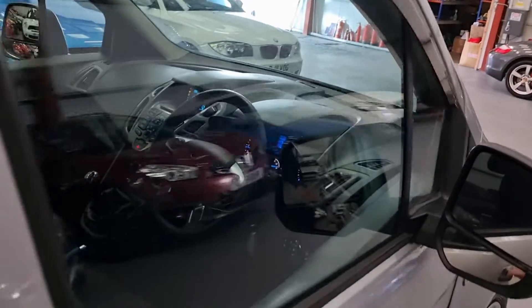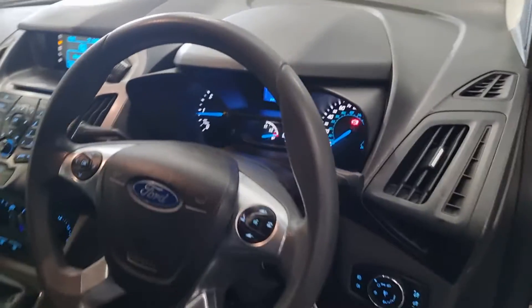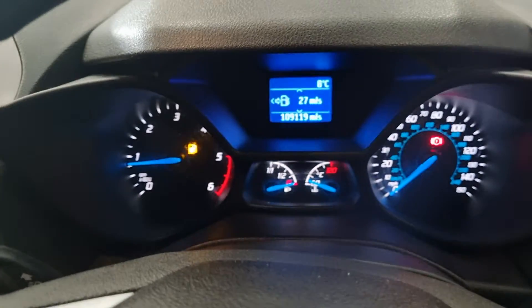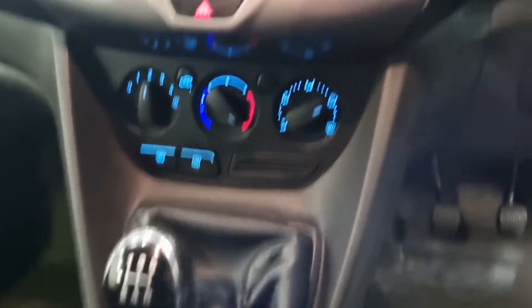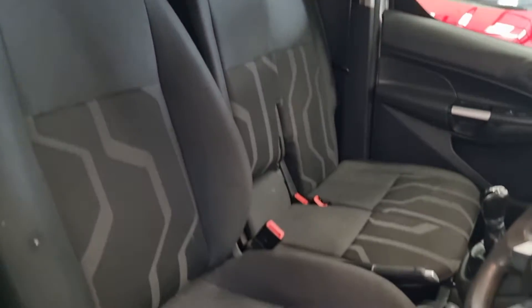Inside, got electric mirrors, electric windows, built-in hands-free phone unit, remote central locking, heated screen, CD player, factory manual gearbox. And it's a three-seater van.